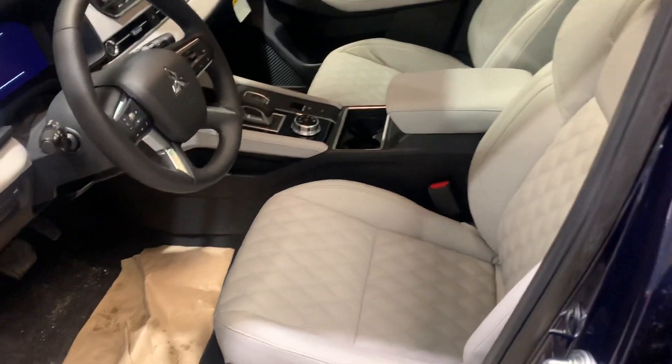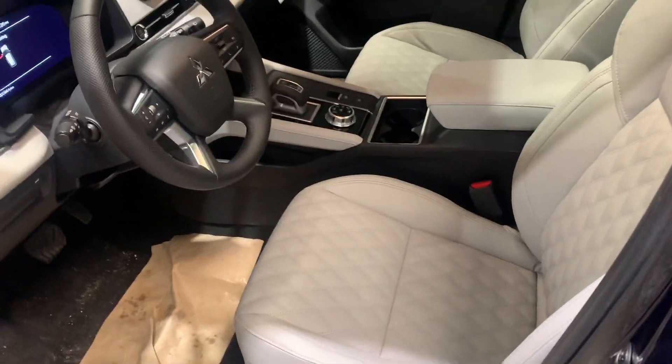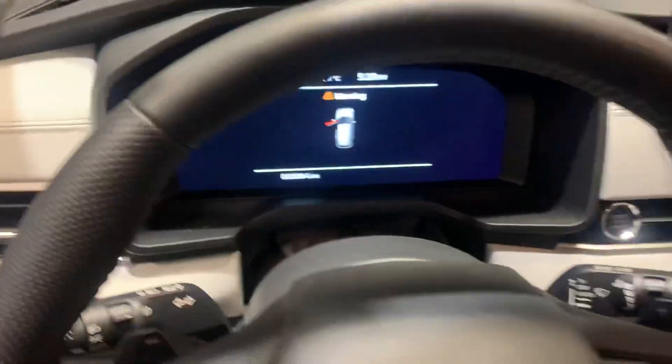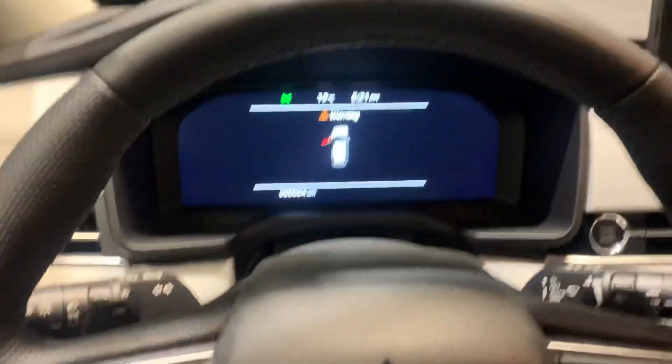It's got a beautiful leather stitched interior. This vehicle also comes equipped with forward collision mitigation, rear cross traffic alerts, and blind spot warning.